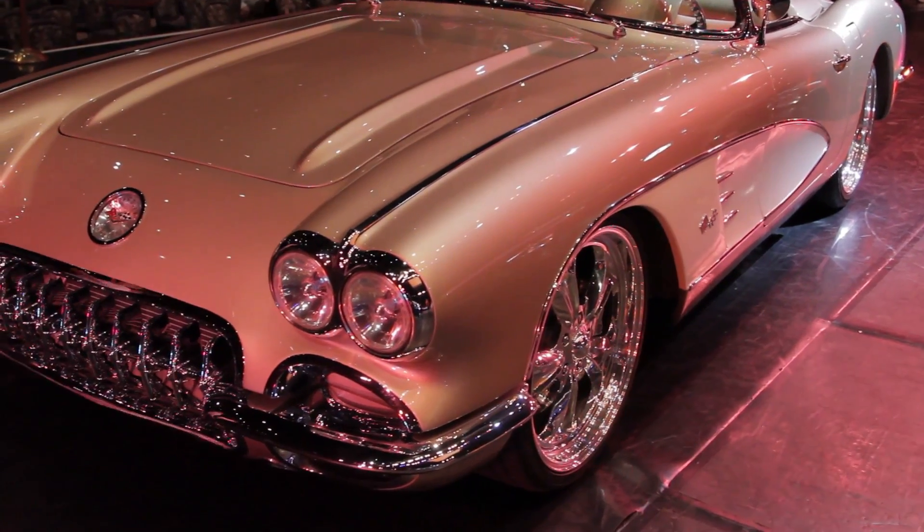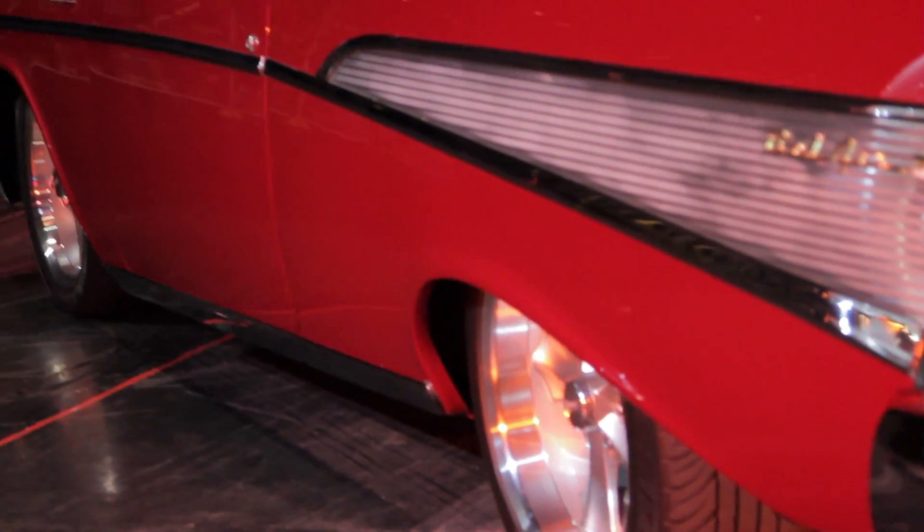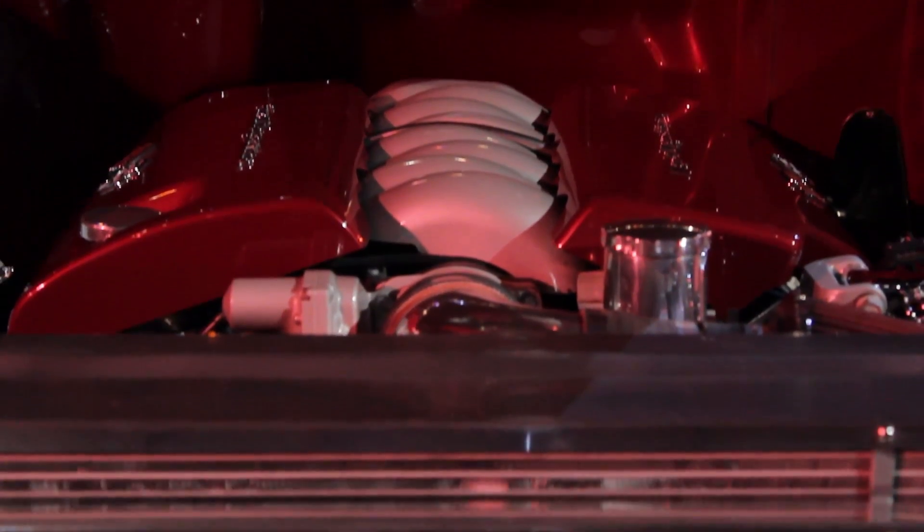They used to ride like a buckboard, and these were floaters — so much body roll you'd be afraid to drive it. What have you done suspension-wise? This has got a Fat Man frame under it with rack and pinion steering. It's got the full coilover suspension and we're running a 4L60E automatic transmission behind that LS3, and it works out real well.